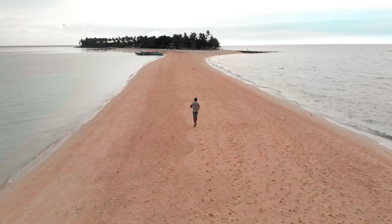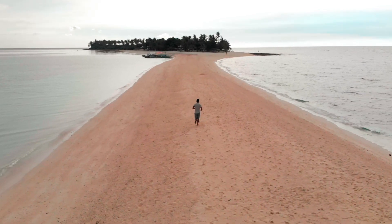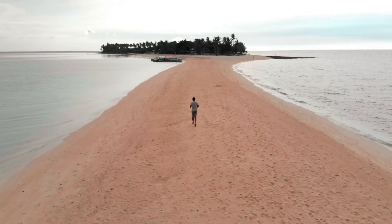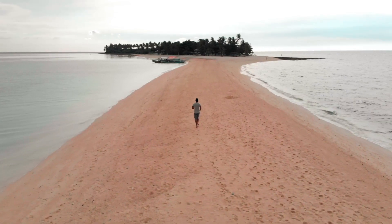Paalala na rin, maging responsableng turista tayo. Laging tandaan ang golden rule: leave no trace and clean as you go. Marami-rami na din akong nasabi pero wala pa ata ako sa kalahati ng sandbar dito. B-roll muna tayo — let's go!